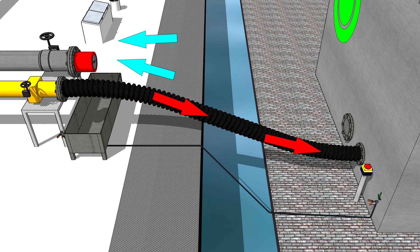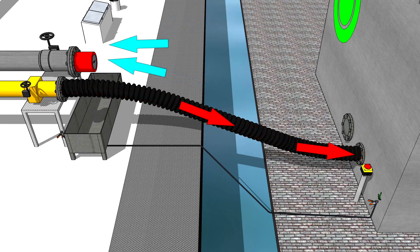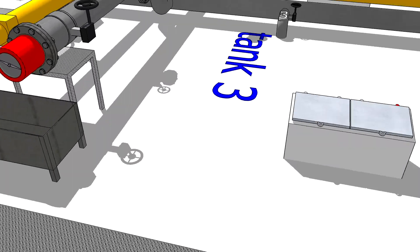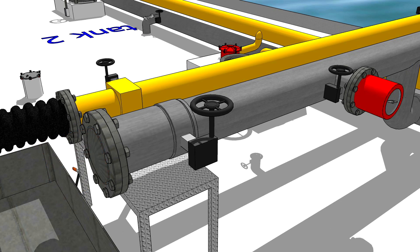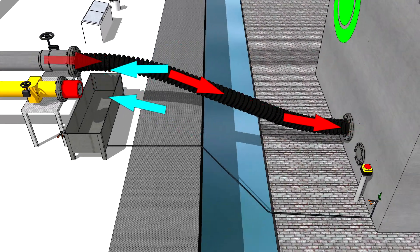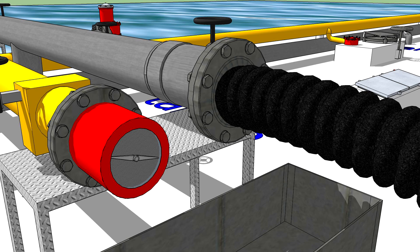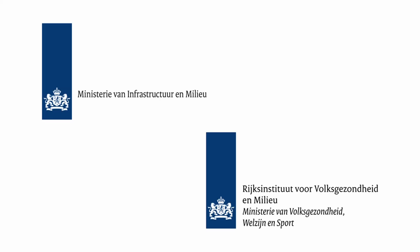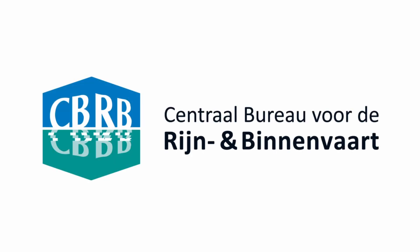If the vapours travel to the reception facility through the venting piping and the clean air from the atmosphere is provided through the piping for loading and unloading, the spring-loaded low pressure valve shall be connected to the piping for loading and unloading. If the vapours travel to the reception facility through the piping for loading and unloading and the clean air from the atmosphere is provided through the venting pipe, the spring-loaded low pressure valve shall be connected to the venting piping. This proposal was the result of cooperation between the Dutch government, the European Barge Union, and the Central Bureau for Inland Barging.